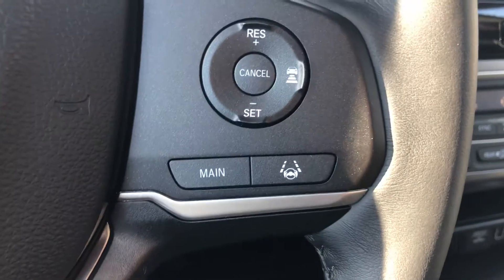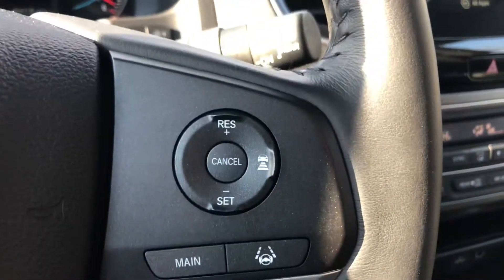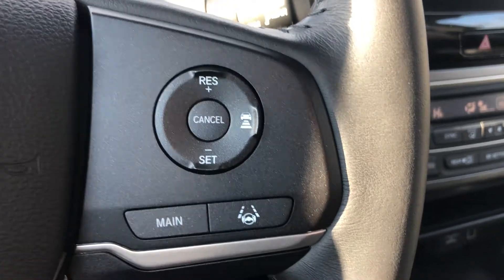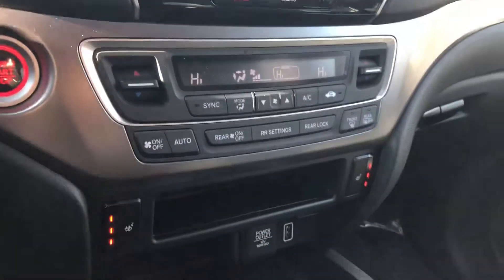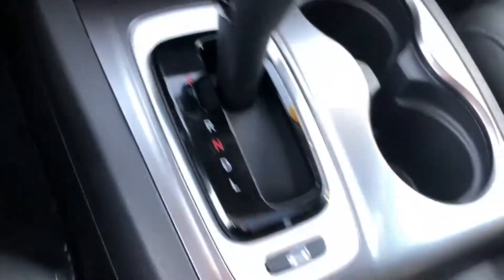You also have voice commands here on the left side if you want to make a phone call. Lane keeping assist is going to keep you in the lane, and adaptive cruise control is going to help maintain a certain speed and will slow down if the car in front of you decelerates. You also have heated seats for driver and passenger.